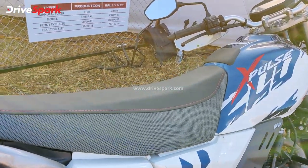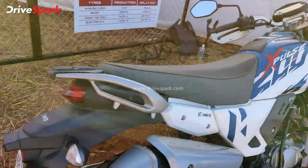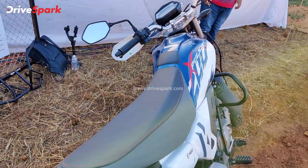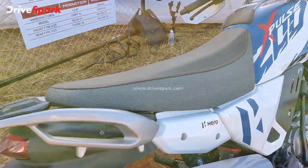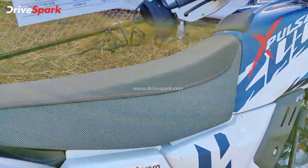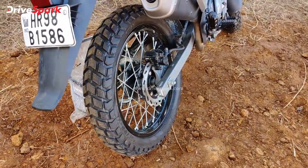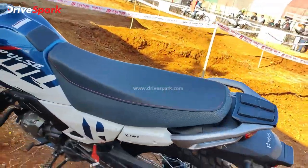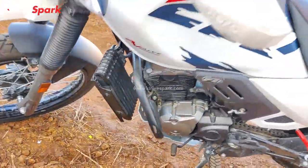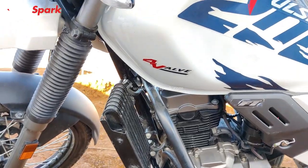There is a flat seat designed for off-road riding. There are C8 grip tires and a rally kit. There are off-road tires and an oil cooler size increase. This is the Hero X-Pulse 4-valve.